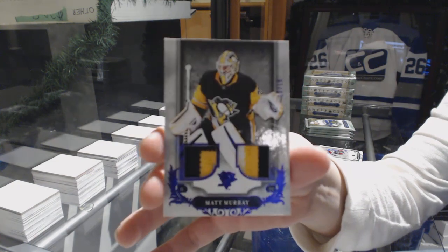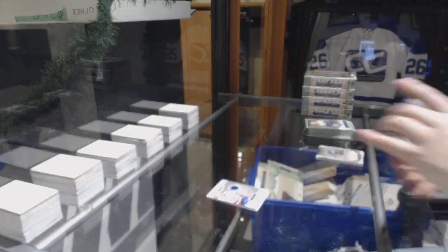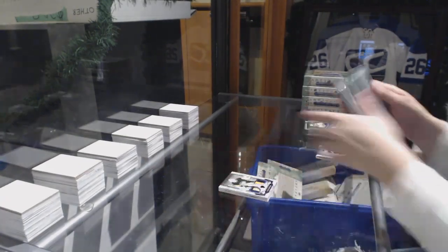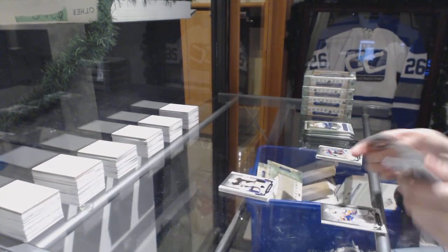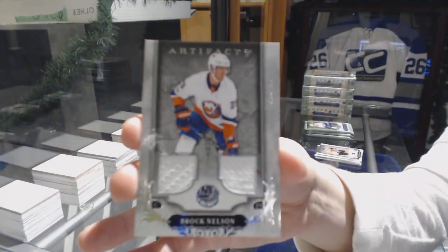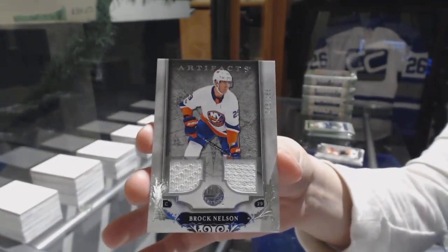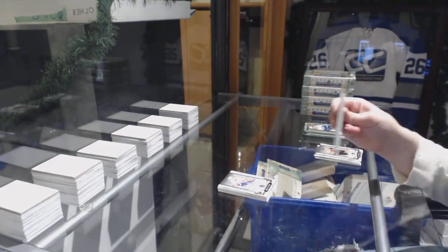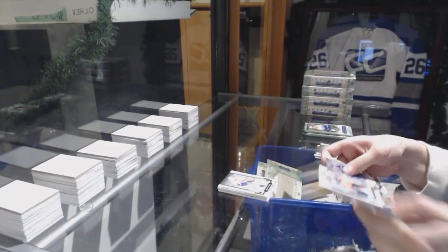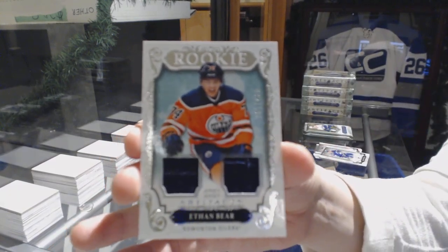Purple Dual Patch — both very nice patches. Dual jersey number $165 for the Islanders, Brock Nelson. Rookie Dual jersey number $4.99 for the Oilers, Ethan Bear.